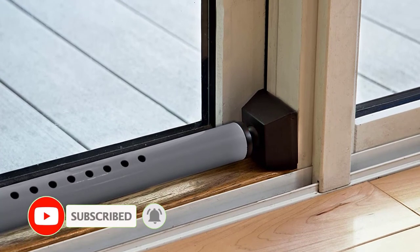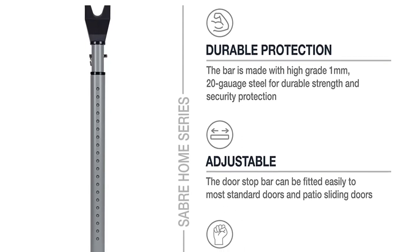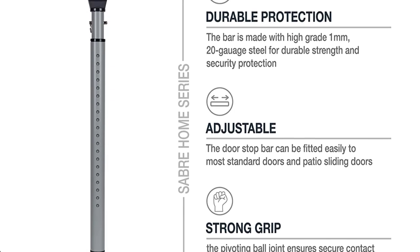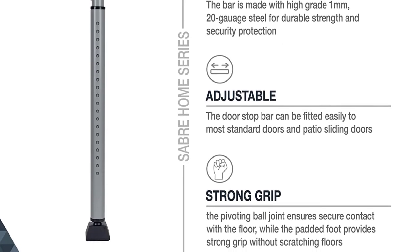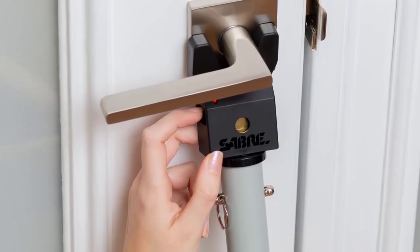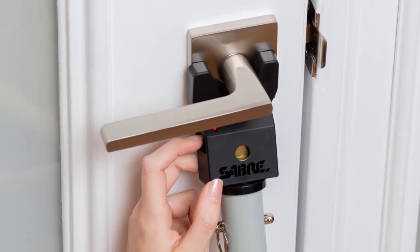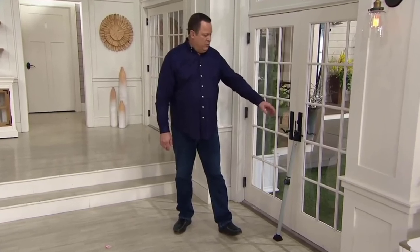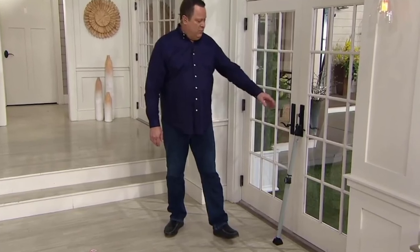The product's pivoting ball joint is another design aspect worth mentioning — it ensures the door jammer fully contacts the floor to provide a secure fit. Meanwhile, the padded foot keeps floors protected from any damage. I was also intrigued by Sabre offering a buying option that includes an alarm, which sounds a 115 dB alarm whenever someone tries to break into the house. A door security bar with alarm capability, such as this one, could work wonders for a family without a guard dog.